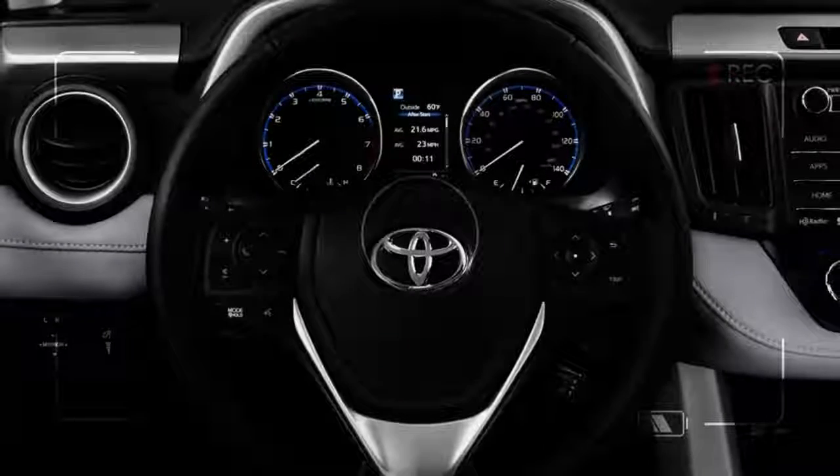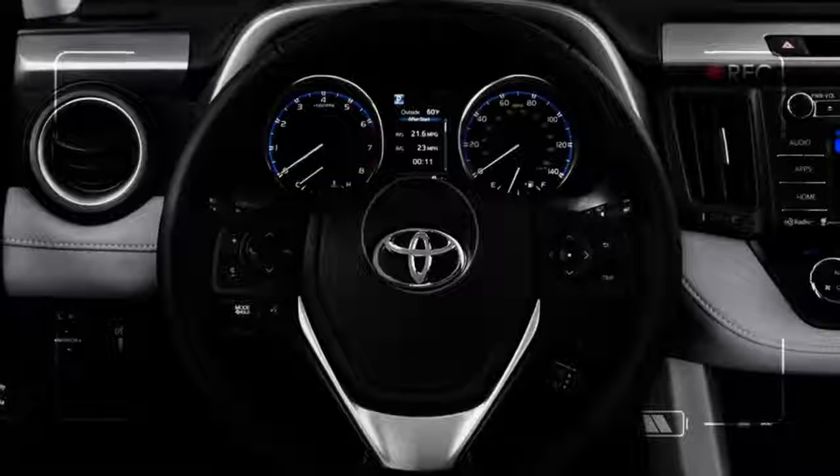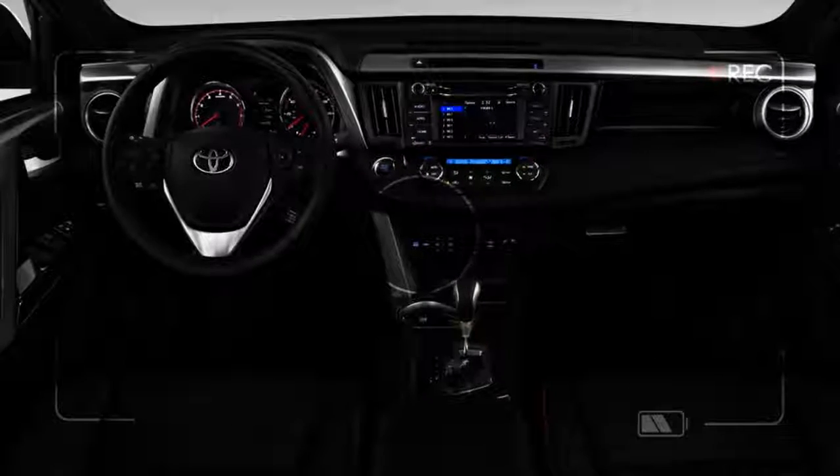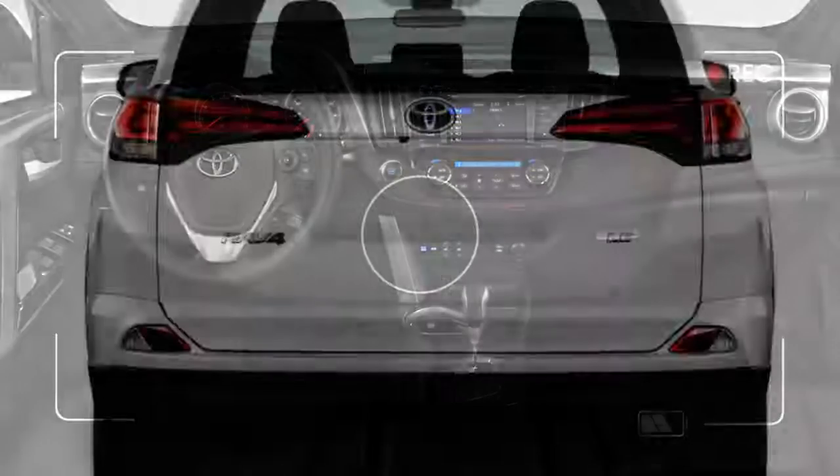It's the RAV4's rear that seems most disjointed. There's almost a shelf created by its chunky taillights that jut outward above a bulging rear end.